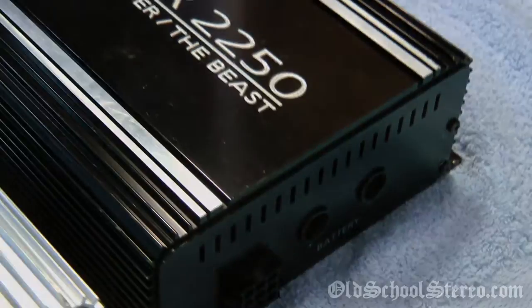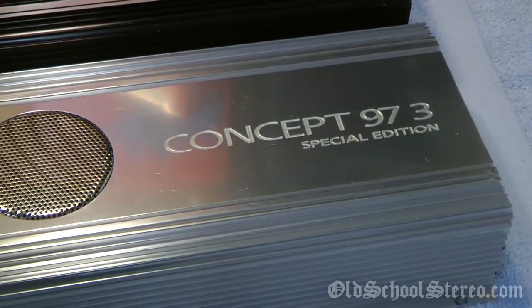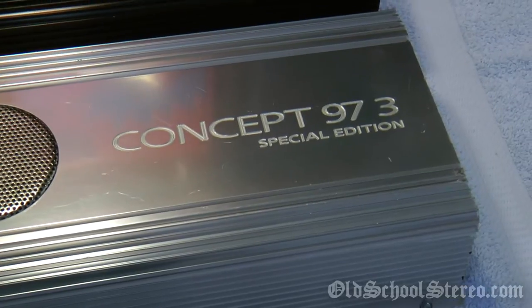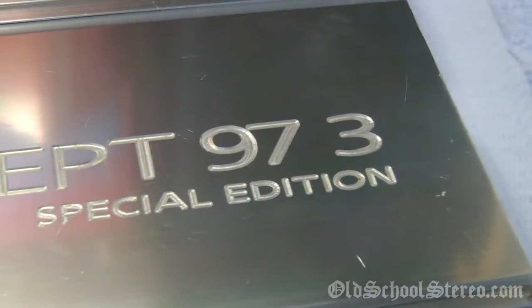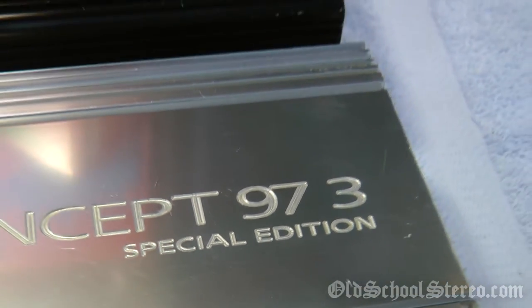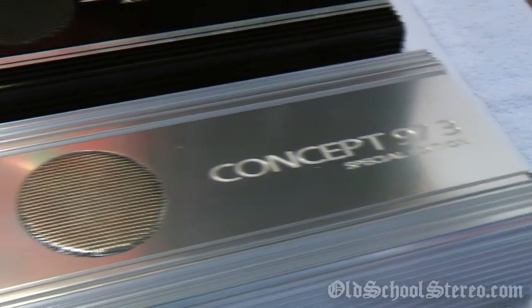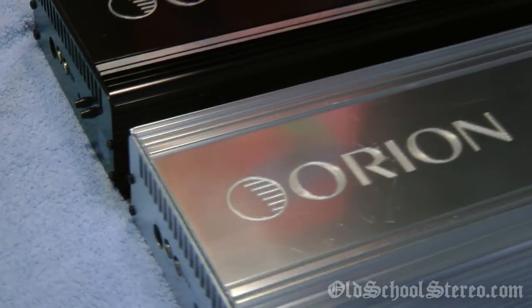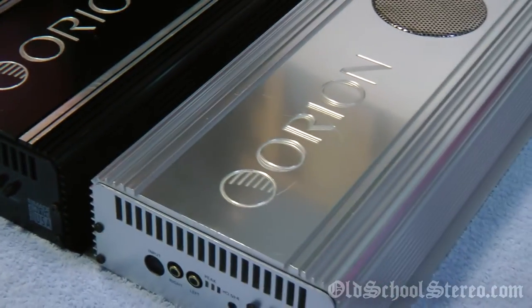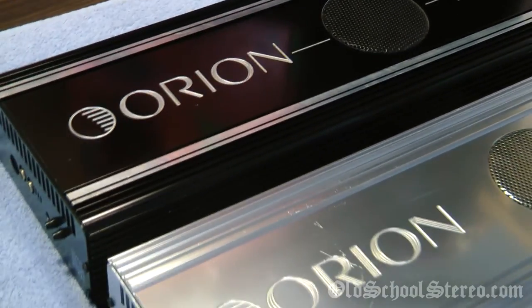Next up, we're going to talk about the Orion Concept 97.3. There's actually no decimal between 97 and 3, but it's generally accepted and called a 97.3. This is a special edition amplifier made in approximately 1997, and from the research I've done, approximately 150 of these were made, and according to the Orion marketing director, about 100 of them were sold.